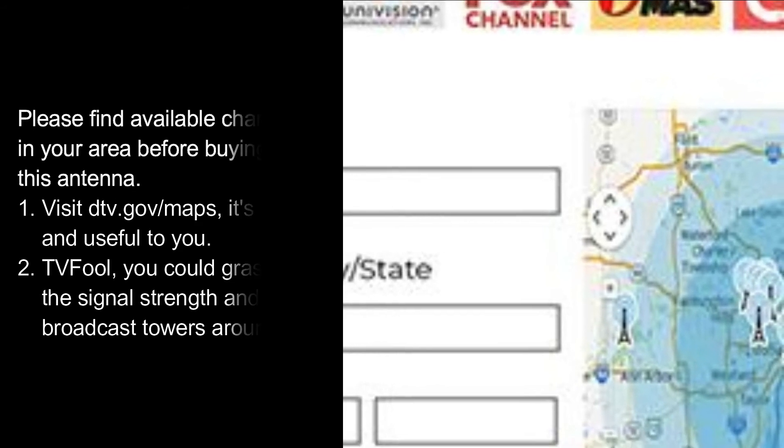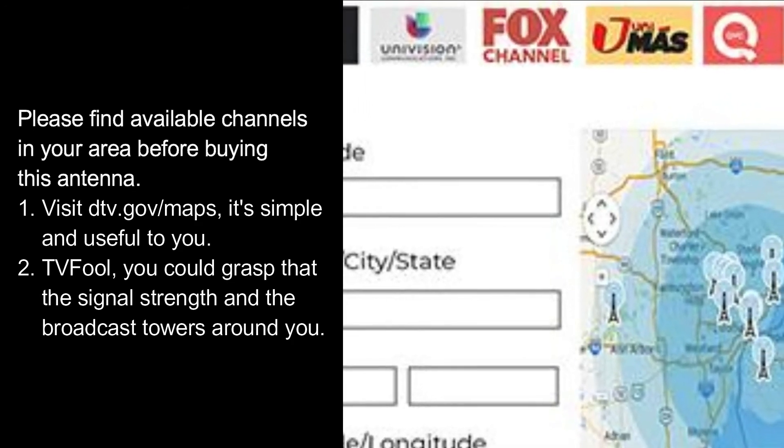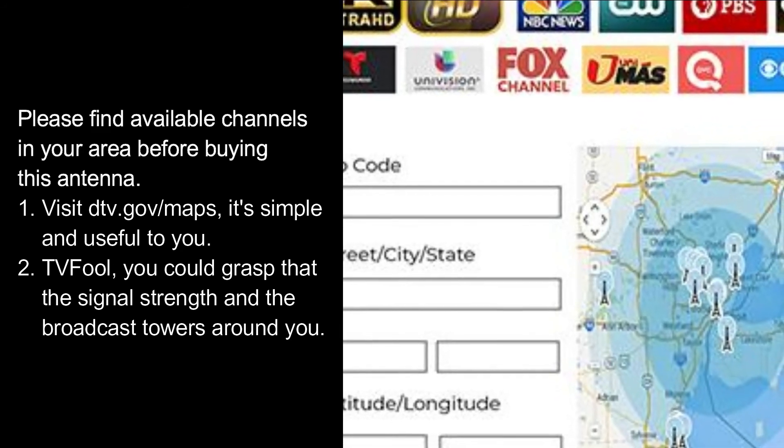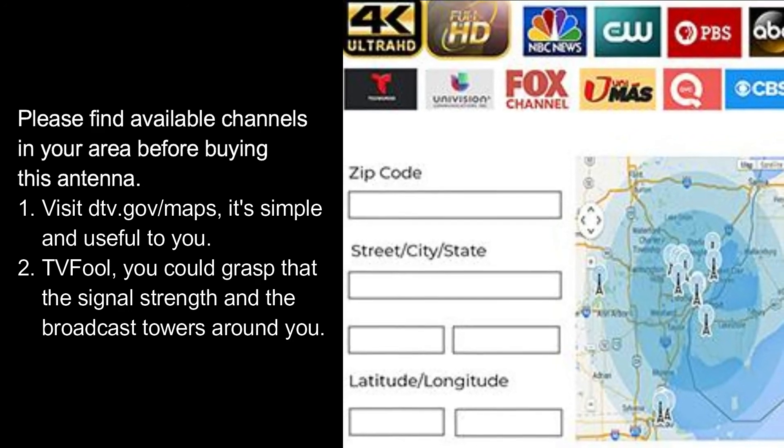Hang the digital antenna on a window, wall, or better position where you get better reception in your house. Please find available channels in your area before buying this antenna. Visit dtv.gov/maps — it's simple and useful. Also try TV Fool, where you can check the signal strength and broadcast towers around you.